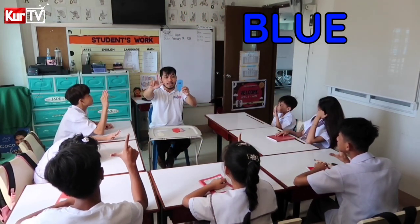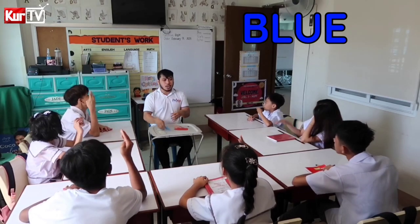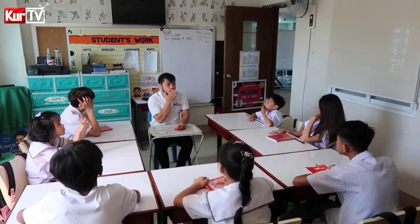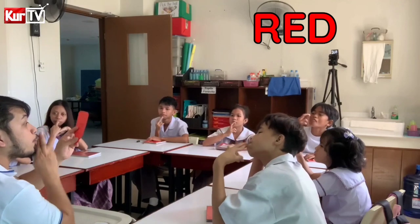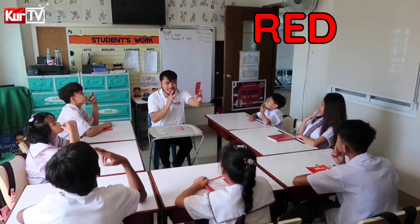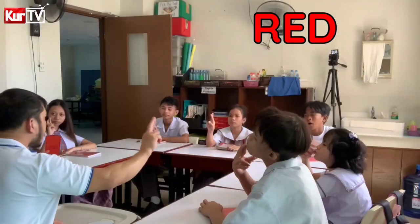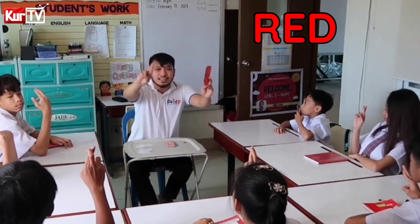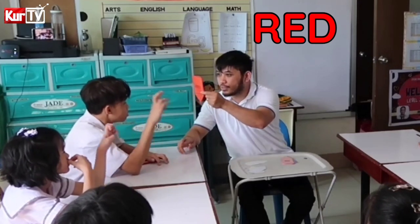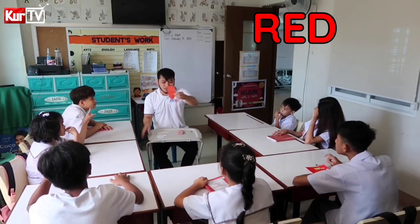Red. Very good. Let's spell the word Red — everybody, patingin natin yung mga kamay. R, E, D. Okay, spell mo. R, D. Okay, ikaw. R, E, D. Okay, very good.